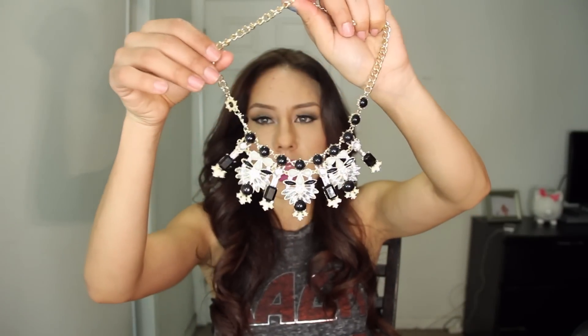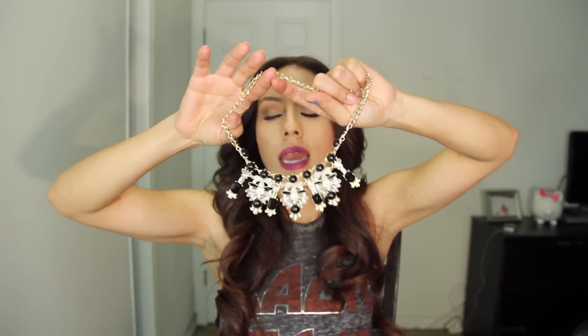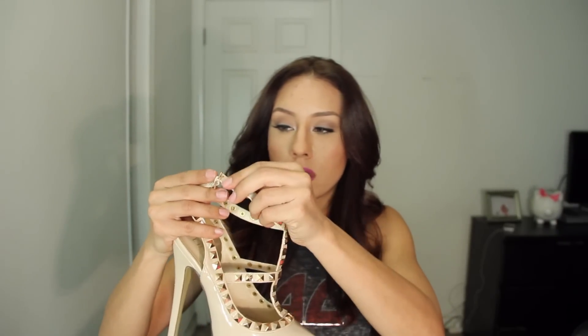Moving on to Charlotte Russe. This is the very first thing I got from there and it's a really nice statement necklace. I'm really into these right now — they are so beautiful and they really do make a statement. Right now I just want to keep wearing it but I don't have anything to wear it with that would actually complement it. And these bat-boy shoes are very Louis Vuitton inspired — they are gorgeous, really nice.